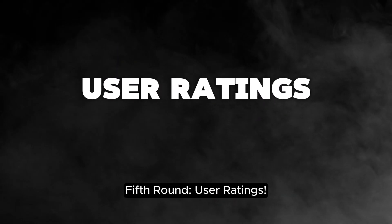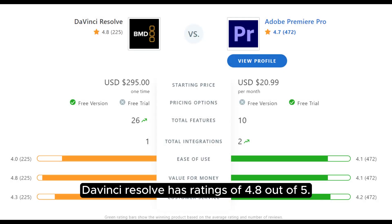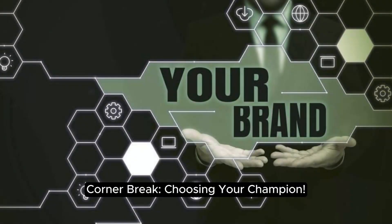Fifth round: user ratings. DaVinci Resolve has ratings of 4.8 out of 5, while Premiere Pro has user ratings of 4.7 out of 5.